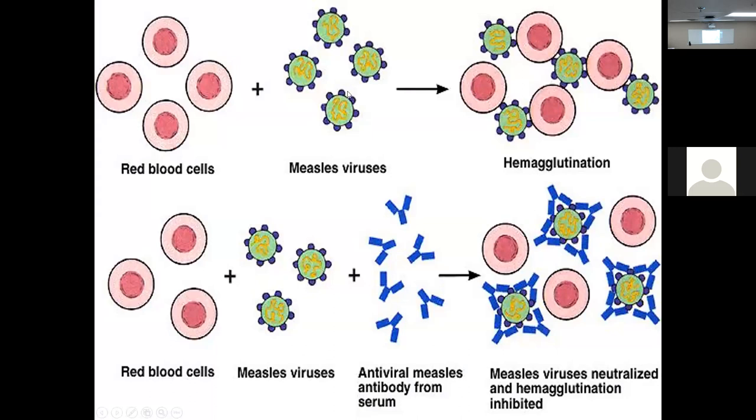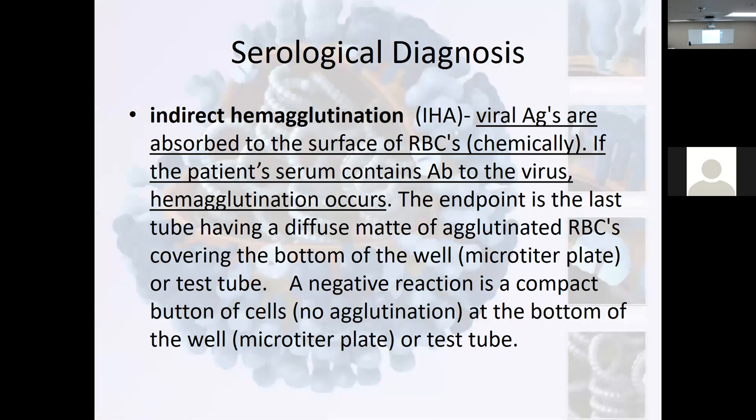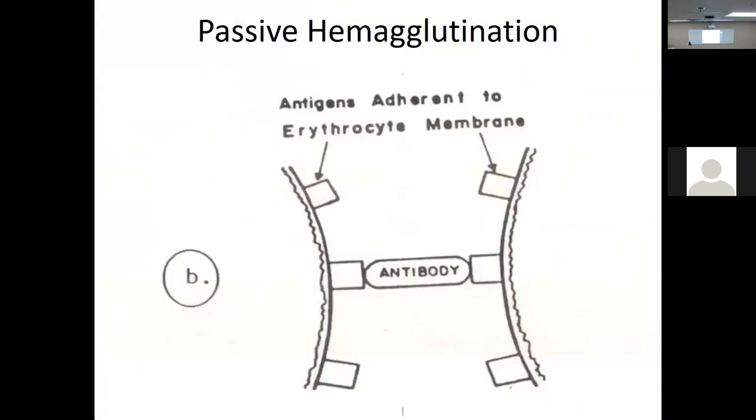Here are the red blood cells. Measles virus — no antibody present — you get hemagglutination. Antibodies present — you've got antibody produced against the measles virus — you don't get agglutination, it stays in suspension. So which one is negative for antibody? Without the dot — no agglutination.